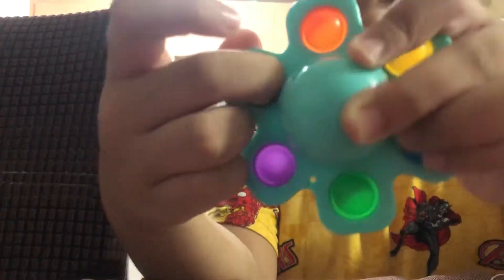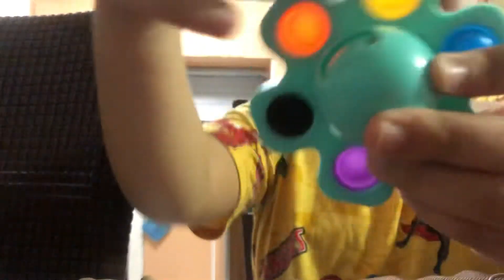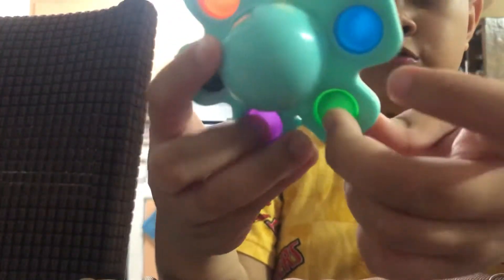You can also use it as a fidget spinner. Let's name all the colors: purple, black, orange, yellow, blue, and green.